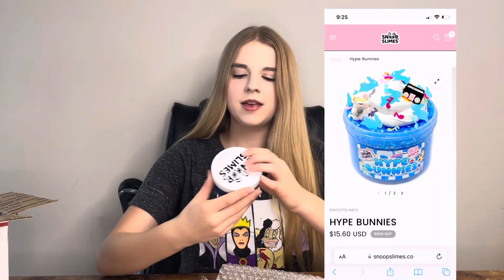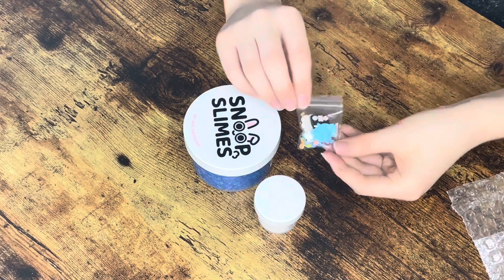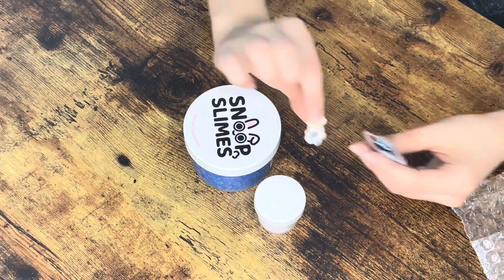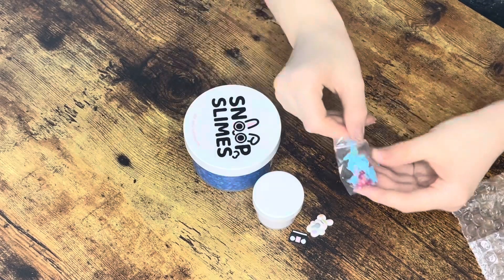So the first slime we have — Snoop Slime slimes have tons of different textures, and all the slimes I got are all different textures. The first slime is the Hype Bunny slime. As you can see, it has these little beads in there, so it's going to be like a chunky, crunchy slime. And then this is the little thing you put on the top to get it to its aesthetic, fancy form. The two main charms are this cute little bunny with a microphone and then this little boom box, and then this little sprinkly mix that we'll add on the top.